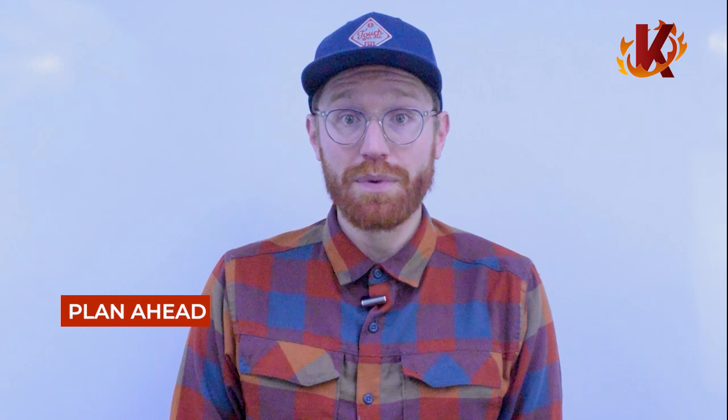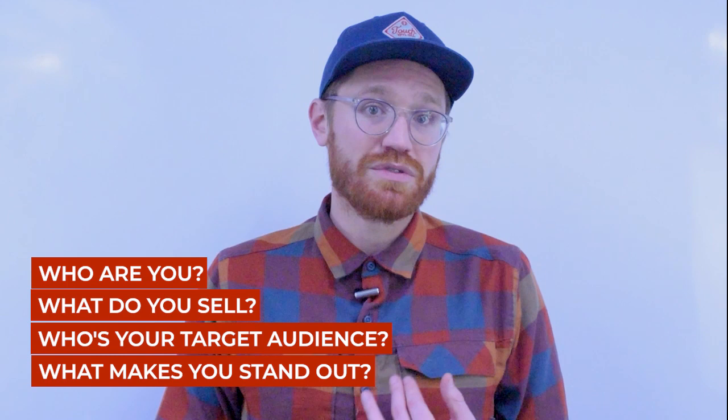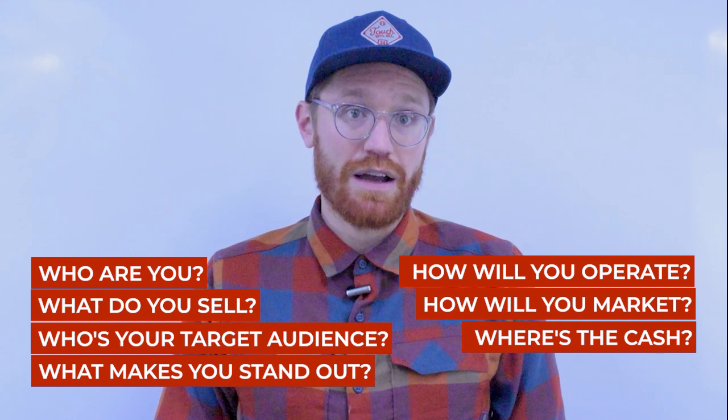The first step to any successful business is to plan ahead. A thorough business plan is the best way to start. There are several key areas to cover when writing a great smoke shop business plan: explain who you are, describe what you plan to sell, identify your target audience, exhibit what makes you stand out, describe your operational plan, show how you'll market, and track future cash flow. Starting with a business plan will keep you and your team organized and provide more opportunities for business loans or other outside investment.